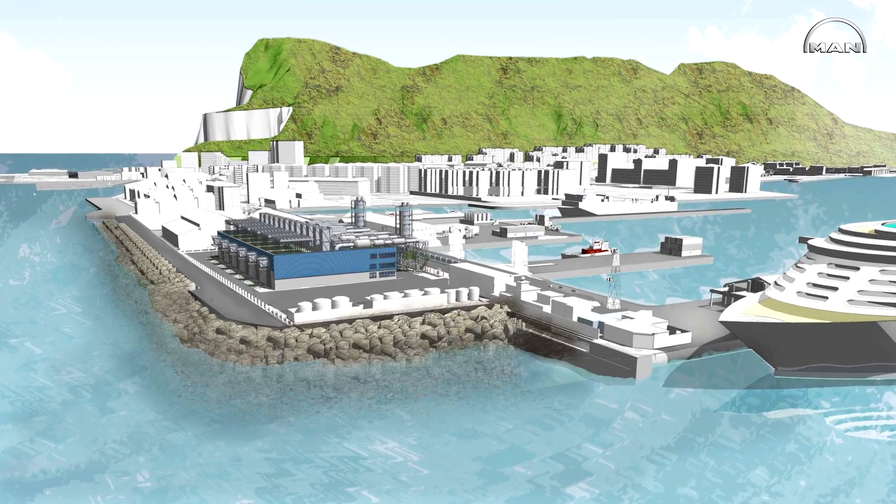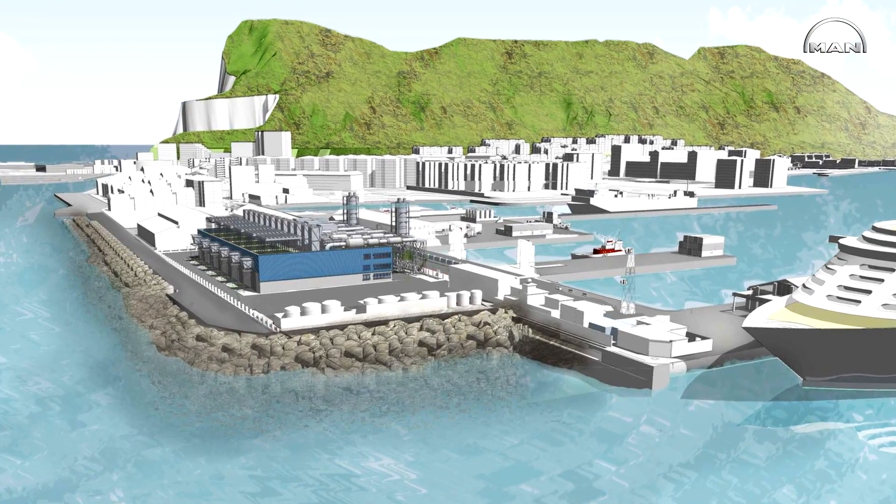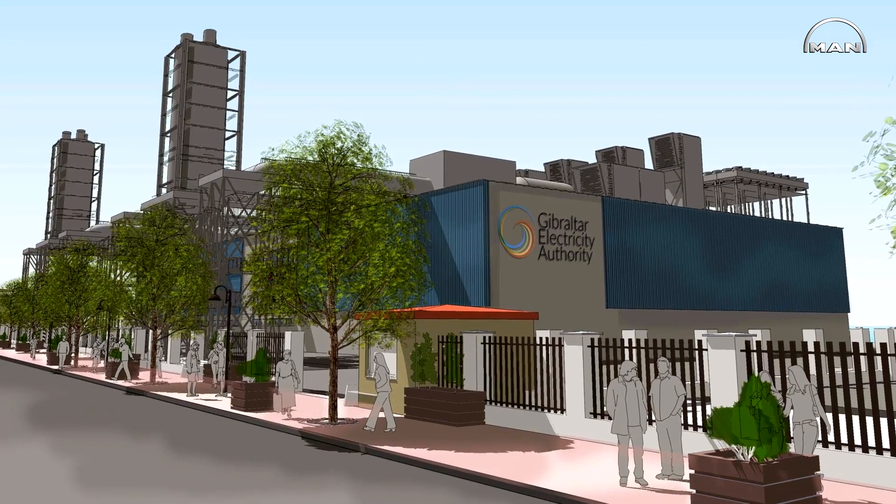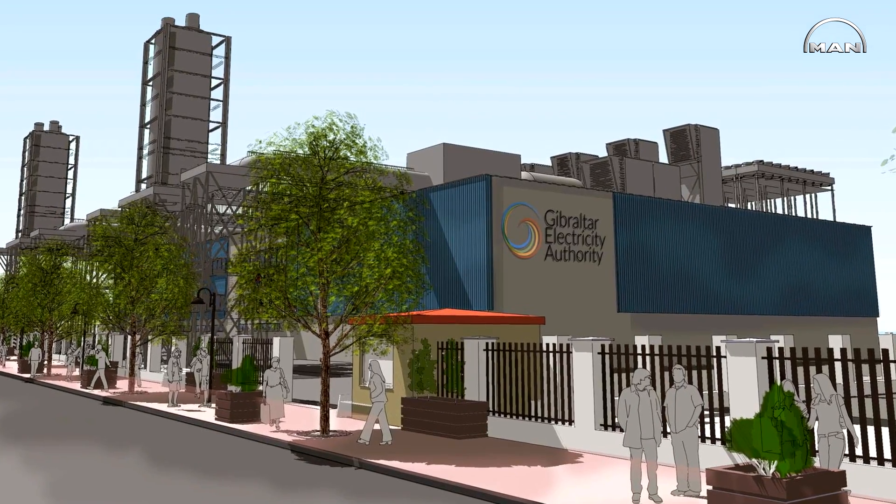The concept of the power plant is a fully digitalized system including the local level of the engine, the general power plant, and also the complete grid of the Gibraltarian network.